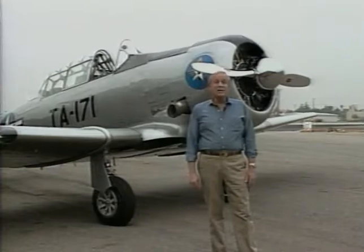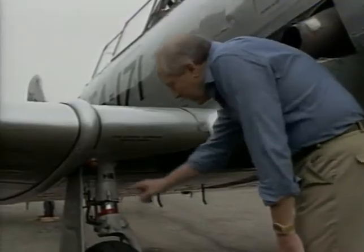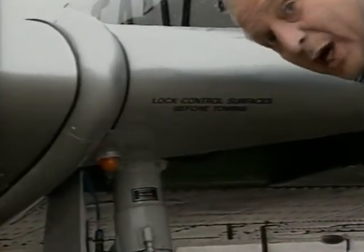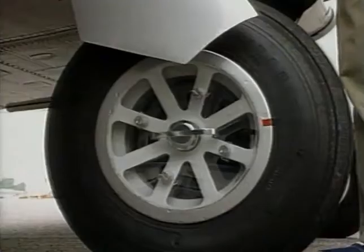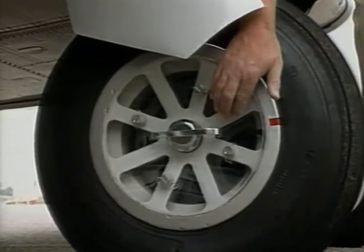Pre-flighting a T-6 is fairly straightforward, but there are a few unusual features worth noting. Take this landing gear warning light, for example. This light indicates to the control tower operator at night that the pilot hasn't forgotten to extend his landing gear. And here's a nice feature: plexiglass covers to prevent the wheels from getting dirty.